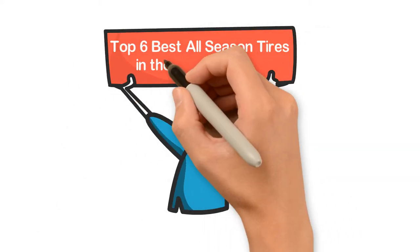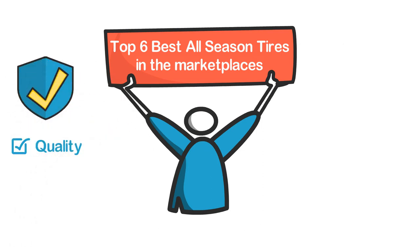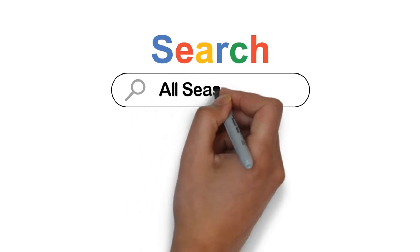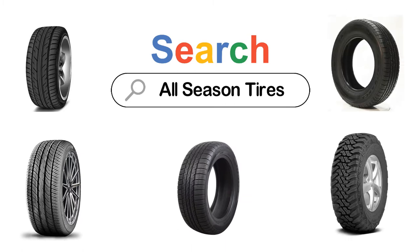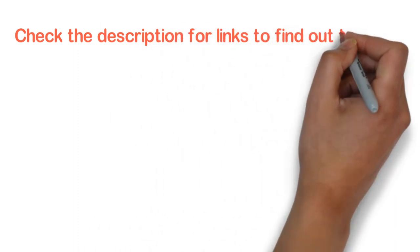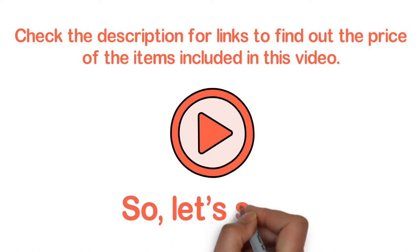In this video, we are going to show you the top 6 best all-season tires in the marketplace. We have selected them based on their quality, performance, and price. We've done sufficient research to find them. If you are trying to find out which all-season tire is the best, this is the video for you. Stay with the video till the end — after watching, you can simply pick the right one. Check the description for links to find out the price of the items included in this video.